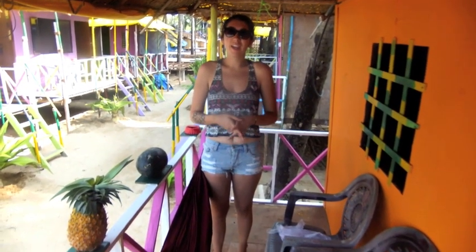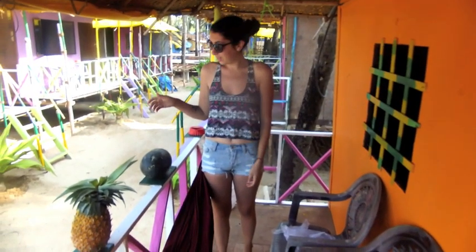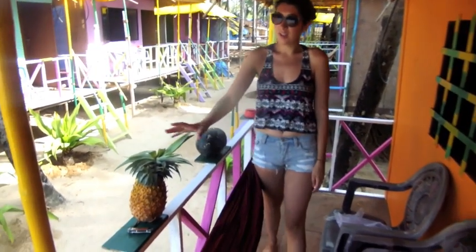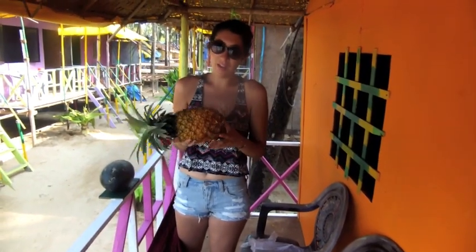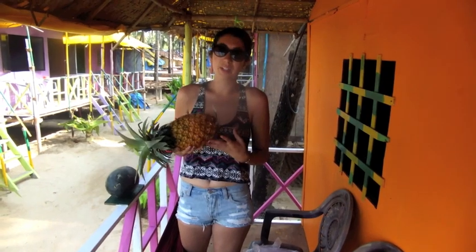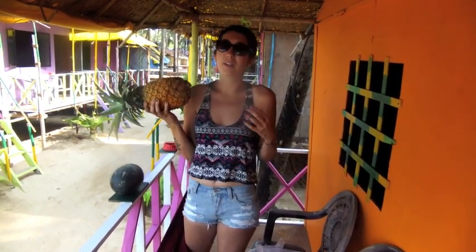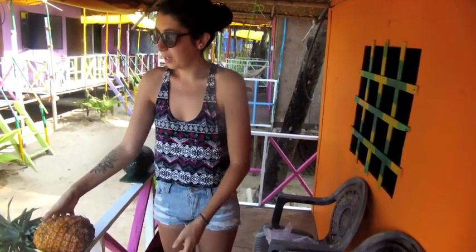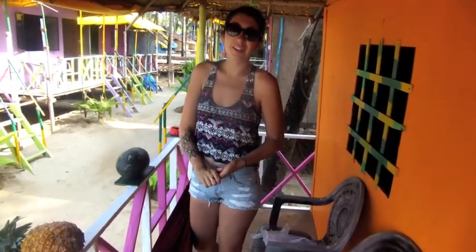So today we are starting our day on our little balcony overlooking the water and we are just going to cut up some fruit. We have a watermelon and a super ripe, beautiful pineapple. You can tell this whole pineapple is yellow and golden compared to at home where it's green — so this is sweet, at home it's sour. Huge difference. They're absolutely amazing here. So we're going to get chopping and then you'll see what we do next.